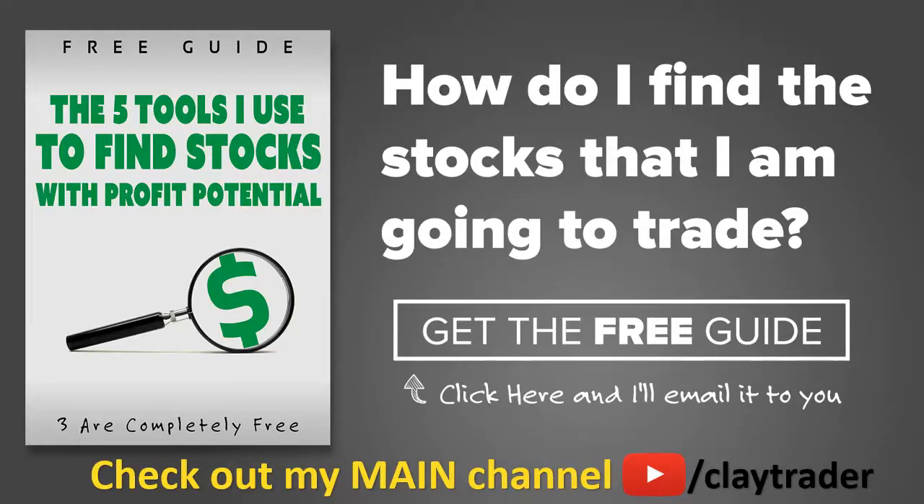One of the most popular questions I get is, hey Clay, how do you find the stocks that you trade? So what I've done is put together this free resource guide where I talk about the tools I use to locate stocks that I find interesting and think may have potential. If that sounds like something that could add value to you as a trader, click right there to get access to the guide. The guide itself is very short and to the point, and it is free. Thanks for watching, have a good one.